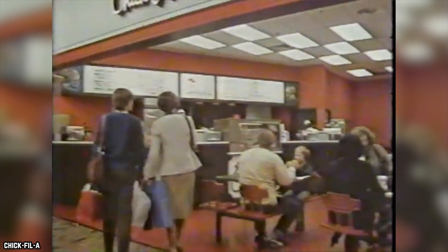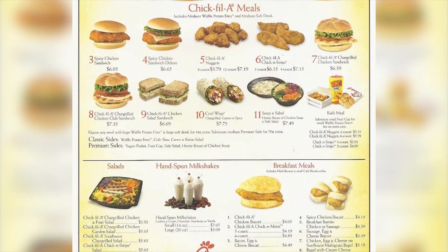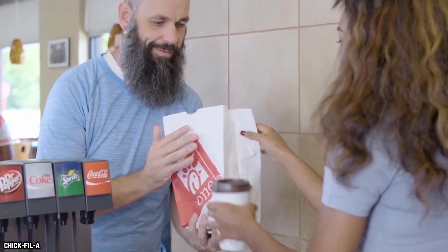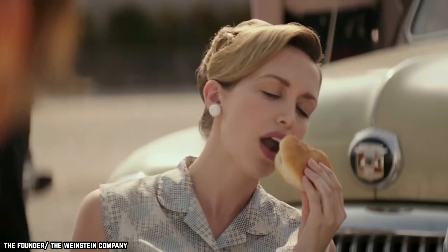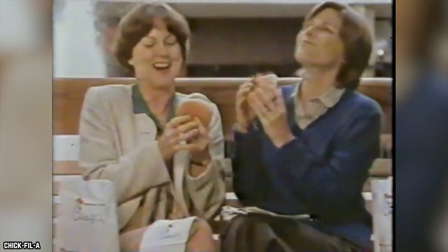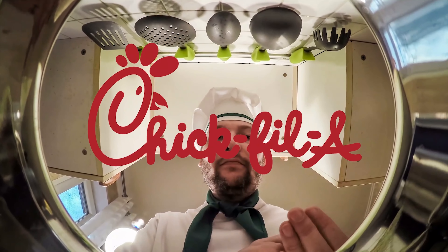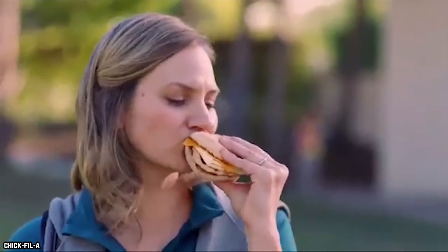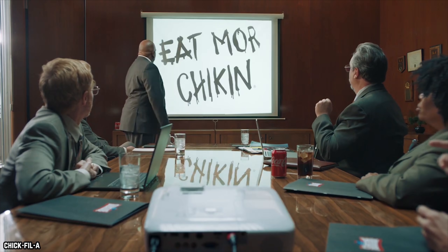Chick-fil-A has to go the extra mile with its chicken because unlike many fast food restaurants, it does not offer customers a variety of hamburgers and other choices. This fast food chain is all about the chicken and is expected to put out a superior chicken sandwich. If you could get a chicken sandwich at a burger joint that is just as good, you'd be less likely to stop at Chick-fil-A. The company's success is based on using quality ingredients and a number of careful preparation techniques, delivering a product customers will want to keep coming back for.